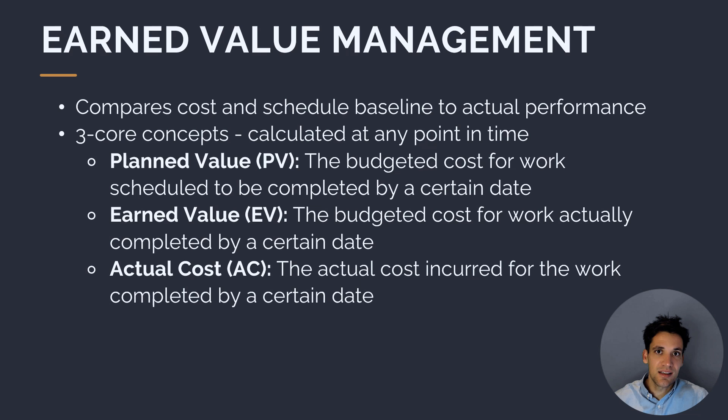We compare these baselines to actual project performance. The core concept is that we calculate three important metrics. At any point in time, we want to know the planned value, or PV — the budgeted cost for work scheduled to be completed by a certain date. We also calculate earned value, the budgeted cost for work actually completed, and actual cost, how much we've spent to a certain point in time during the project.